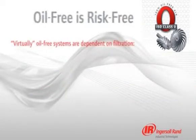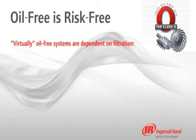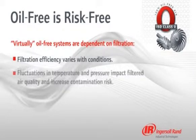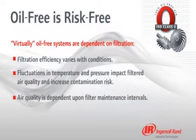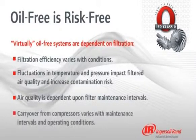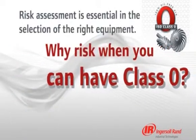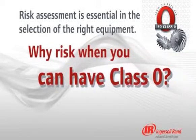While others may claim virtually oil-free or essentially oil-free with filtration, the level of filtration efficiency is dependent upon several factors, such as fluctuations in temperature and pressure. And as maintenance programs vary, so does air quality. Don't take chances with your air. When you demand truly oil-free air, choose an Ingersoll Rand oil-free compressor.